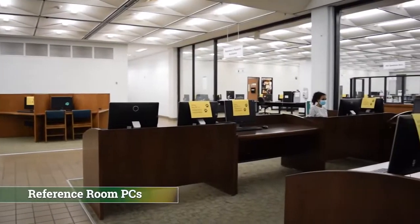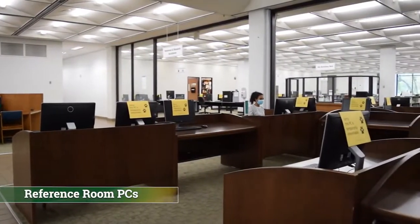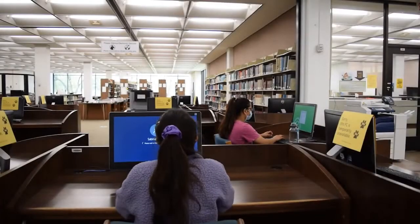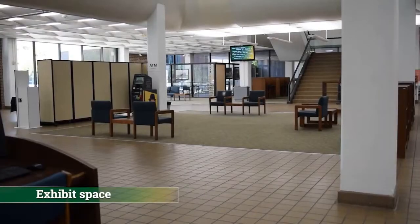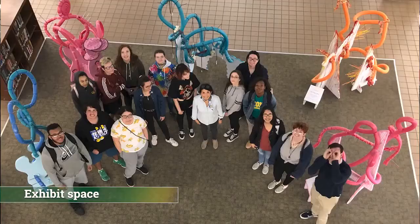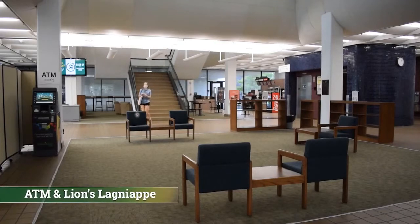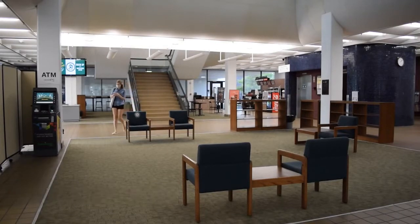A popular spot on the first floor is the computer lab. These computers and printers are available for student use — if you need assistance, please ask at the help desk. In the middle of the lobby, we host student art shows and other exhibits throughout the year. We also have an ATM and a Lion's Lanyard kiosk for when you need to access your account.